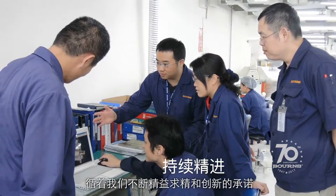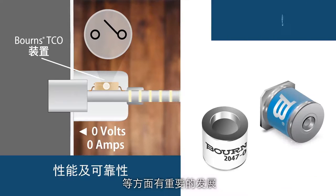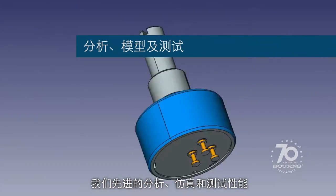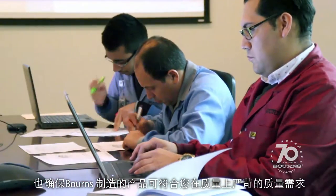Through our commitment to continuous improvement and innovation, we continue to make key advancements in performance, reliability, and component miniaturization. And our advanced analysis, modeling, and test capabilities help ensure Bornz manufactured products meet your demanding quality requirements.